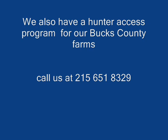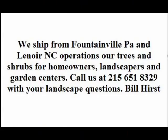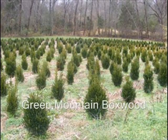This year we're having a hunter access program for our Bucks County farms. If you bring us a 6-inch, 12-foot locust, cedar, or pressure-treated fence post — new or used — we will allow you to hunt for the day. If you get a deer, you get two free days. And if you get two deer in any part of the season, you get the rest of the season for free and I give you $25 as a bonus.